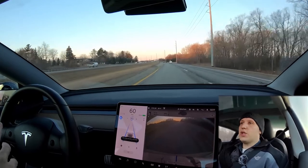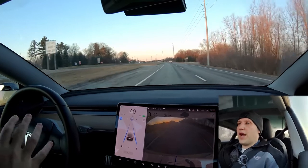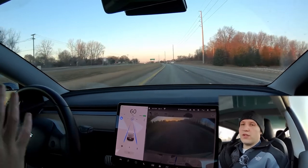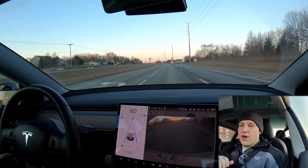Stoplight and stop sign detection does come in standard autopilot. But no level of autopilot or full self-driving, as of this video, will react to stop signs and stoplights. If it sees that you're on autopilot and it looks like you're going to go through a red light or a stop sign, the car is just going to throw a warning at you and hope that you take over.